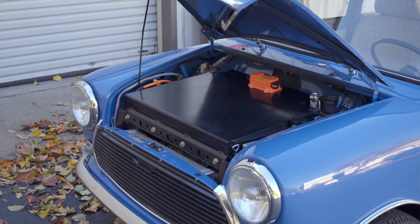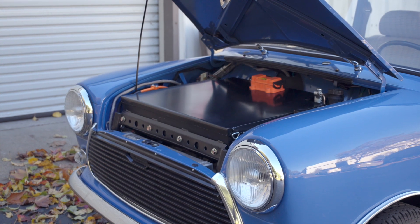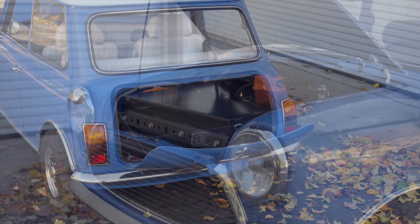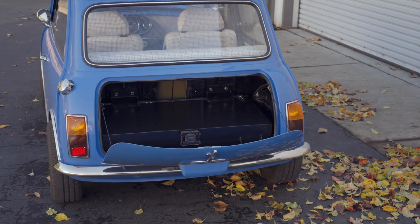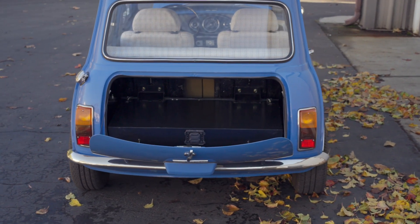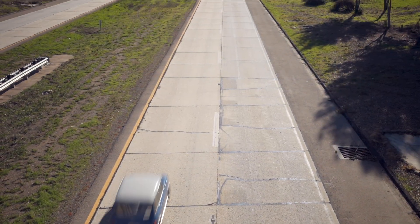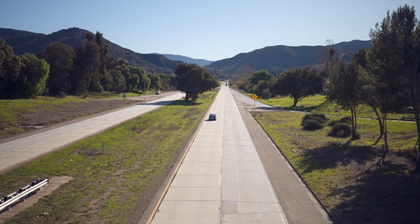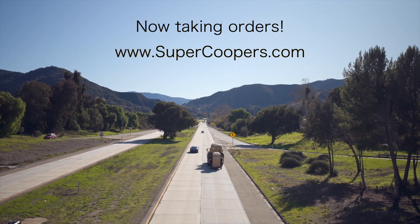This car has three separate battery packs: there's one under the hood just above the motor, there's one under the rear seat, and there is one in the trunk. You lose a little bit of trunk space depth or height-wise, but you gain trunk space width-wise because you no longer have a gas tank back there. If you are interested in a Super Cooper EV, we are now taking orders.